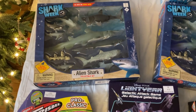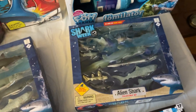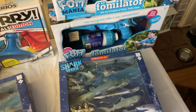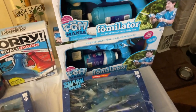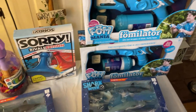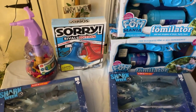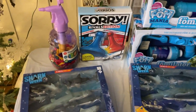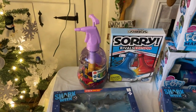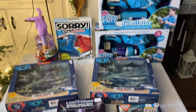Alien shark — oh, that's nice! Pretty cool. Look at these things, these are really cool. Foamulator — oh good lord, that's gonna have to be an outdoor toy. Pretty cool though, kids are gonna love that. This game — I love that game — this one is the Rivals Edition, and then we have a whole thing of water balloons. Awesome, the kids are gonna love this stuff.